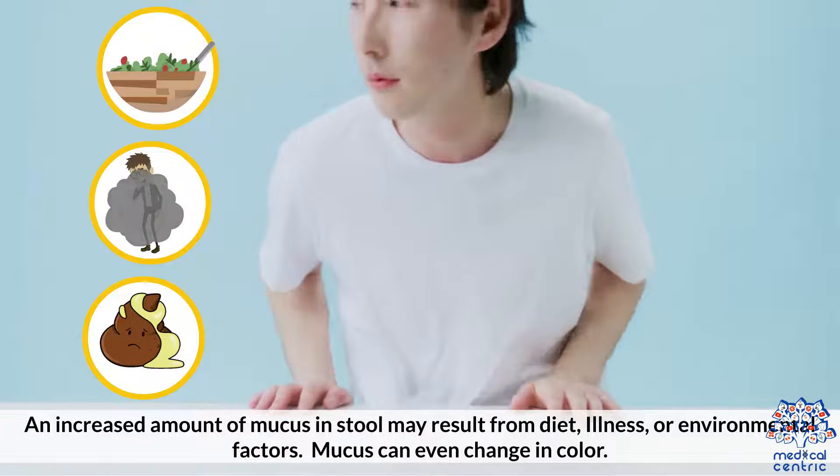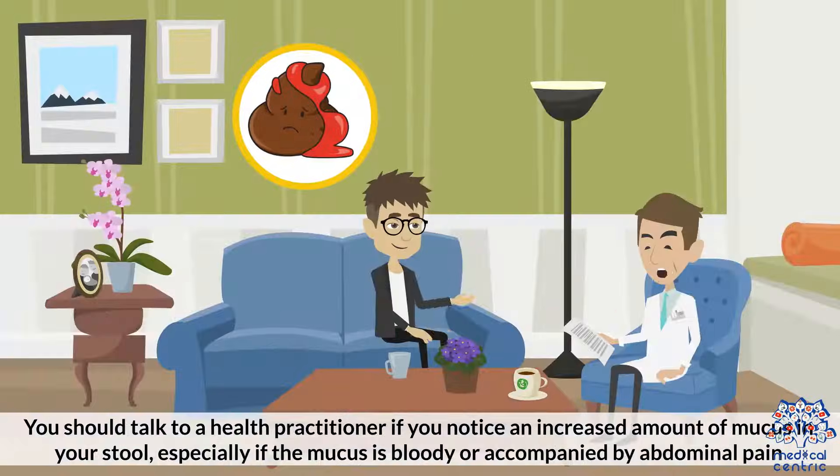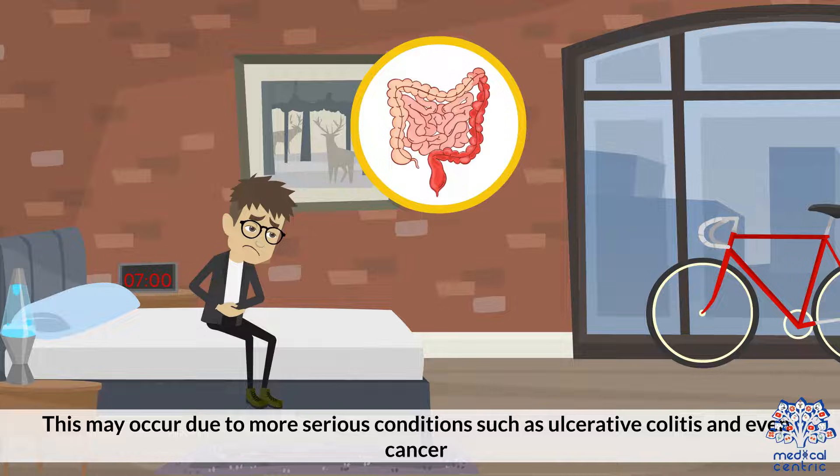Mucus can even change in color. You should talk to a health practitioner if you notice an increased amount of mucus in your stool, especially if the mucus is bloody or accompanied by abdominal pain. This may occur due to more serious conditions, such as ulcerative colitis and even cancer.